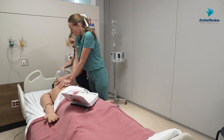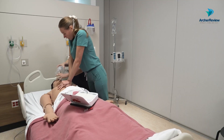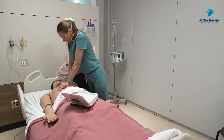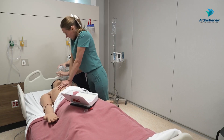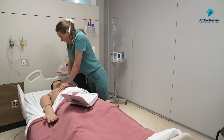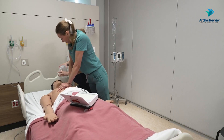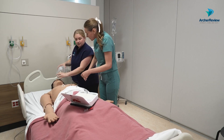Resume compressions. 1, 2, 3, 4, 5, 6, 7, 8, 9, 10, 11, 12, 13, 14, 15, 16, 17, 18, 19, 20, 21, 22, 23, 24, 25, 26, 27, 28, 29, 30. Two rescue breaths.